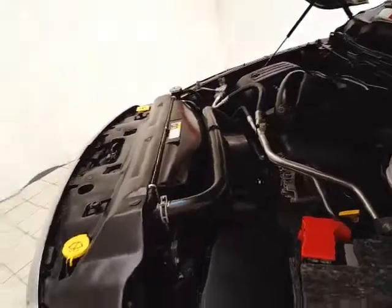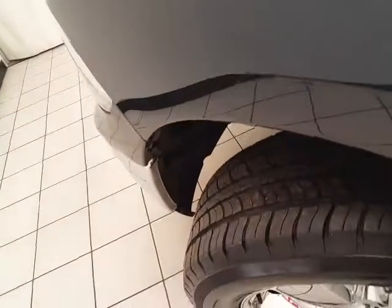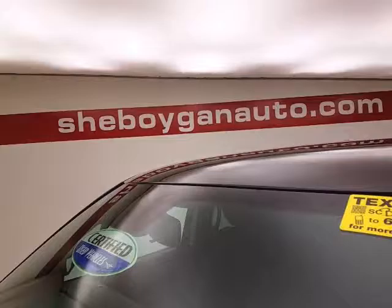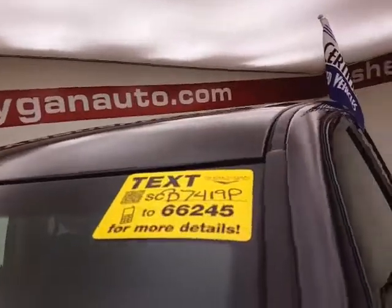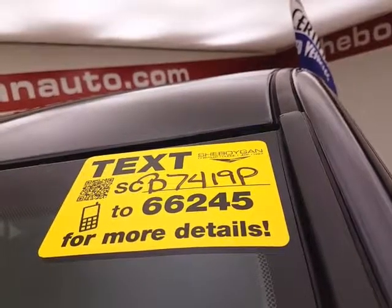EPA fuel economy estimates an average of 15 miles per gallon in the city and 21 on the highway — all that with new tires. Don't forget about that certified warranty protecting your investment. For more, please go to chiboyonauto.com or text SCB7419P to 66245.